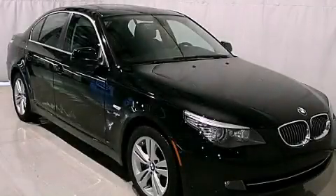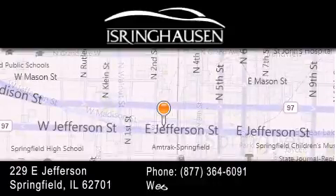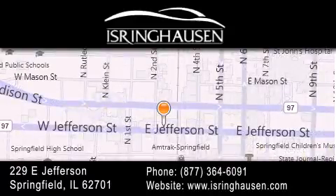Please call today to reserve this vehicle for a test drive. Thank you for considering Isring Housing Imports for your next new or pre-owned luxury vehicle. If you have any questions, please visit our website, give us a call, or stop by our dealership.